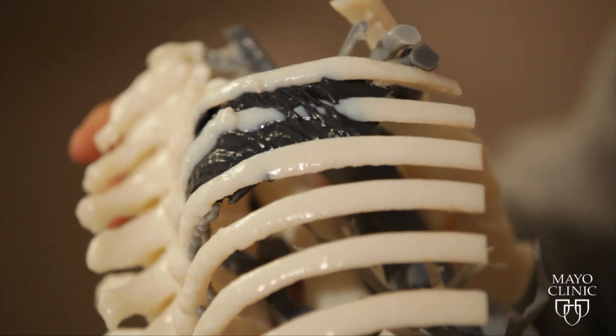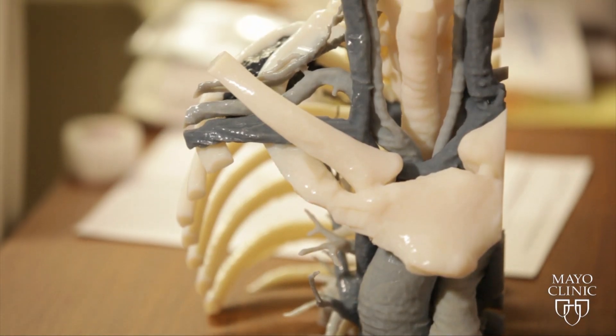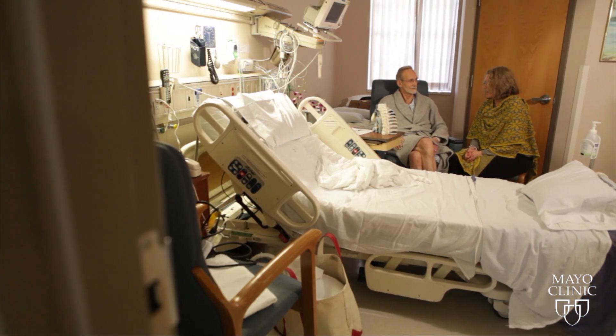Just three days later, he's going home. It's unbelievable — he was walking the first night after surgery. Unbelievable because of how this 3D model spared him from what surely would have been a much more invasive operation with a far longer and more painful recovery.